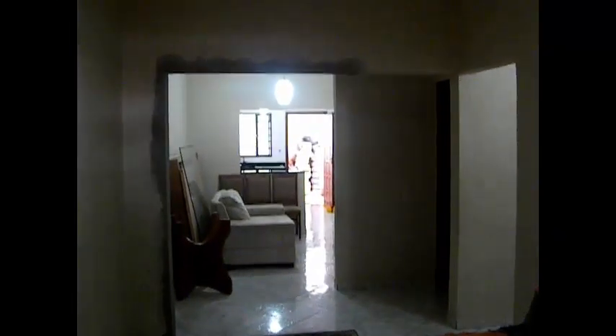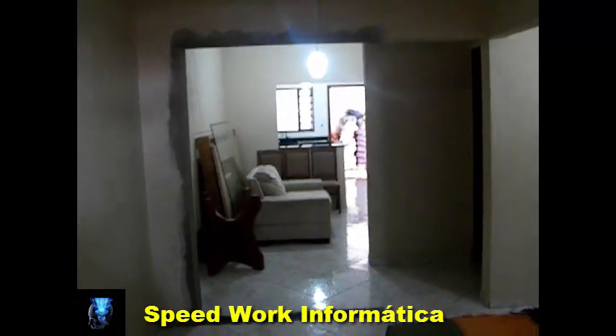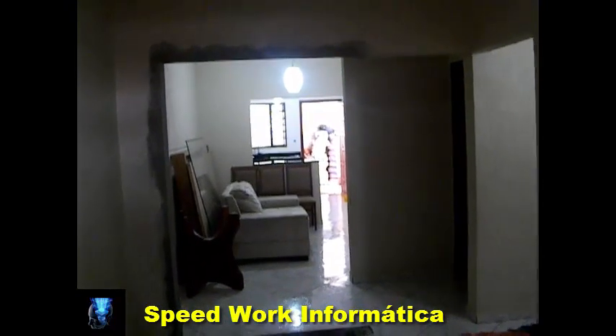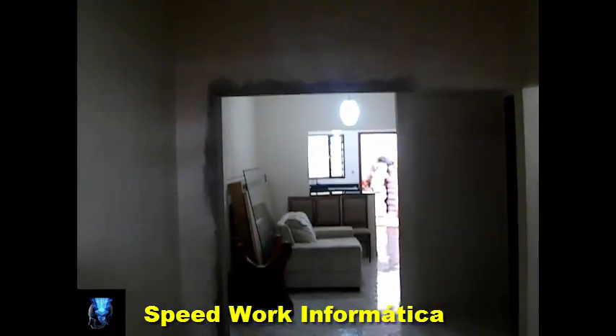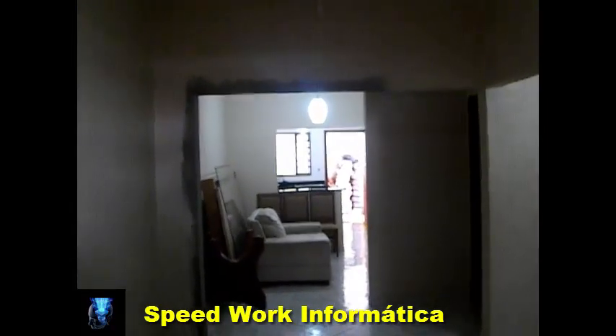Hello my friends from YouTube, how are you guys? My name is Paulo Pedreiro, and today I want to show you what was made here in a residence, taking advantage of this opportune moment.